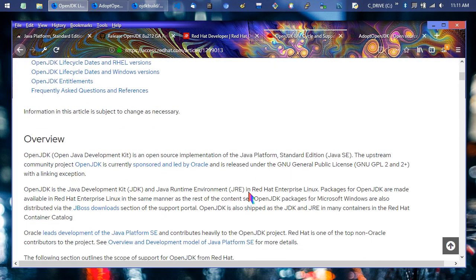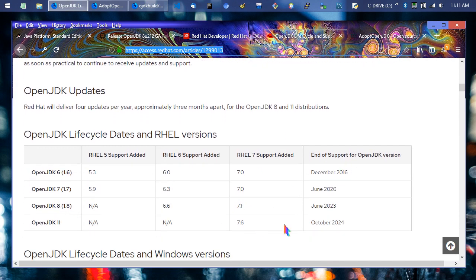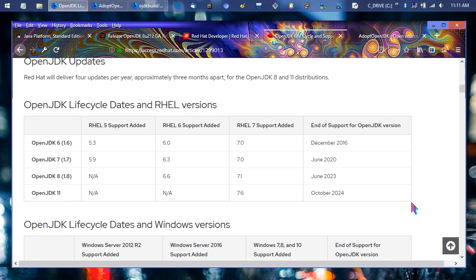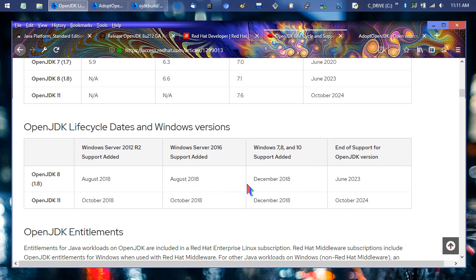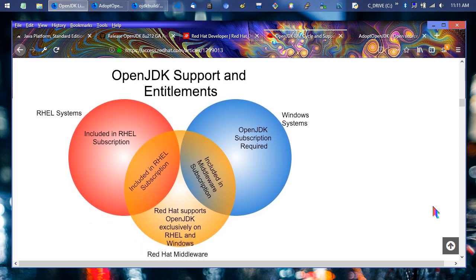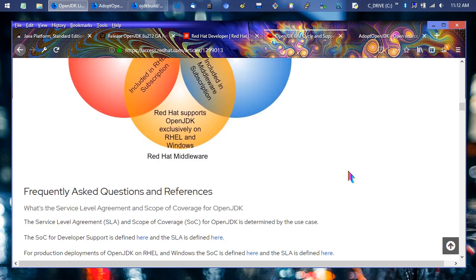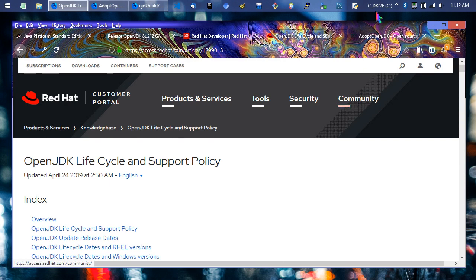Looking at Red Hat's support lifecycle policy: OpenJDK 11 is supported through 2024, JDK 8 through June 2023, JDK 7 through June 2020, and JDK 6 was handed over to Azul around December 2016. Windows coverage is identical to Linux coverage. If you're using Java on Linux with apt-get install or yum install, there's a 99% chance you're already using OpenJDK — it's a reliable system with support behind it.